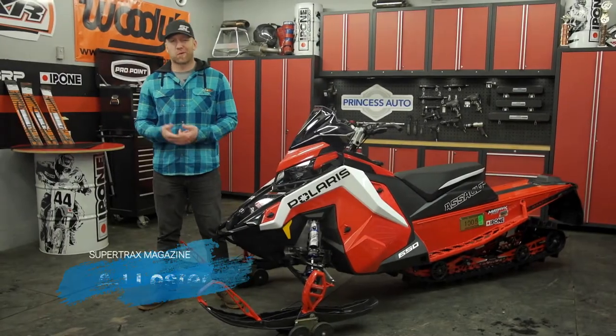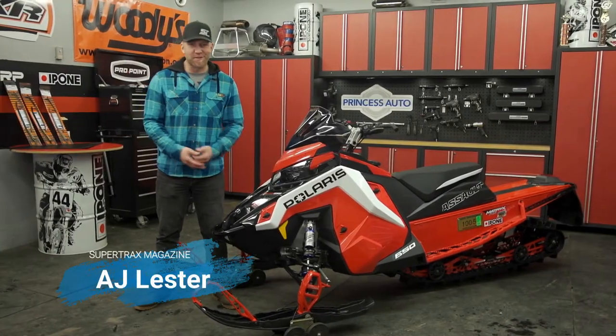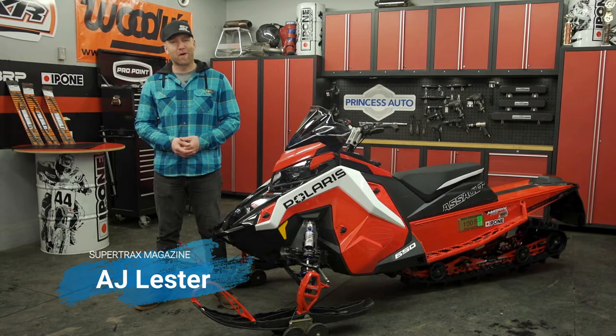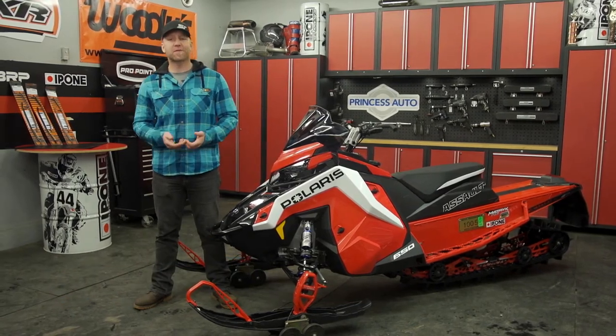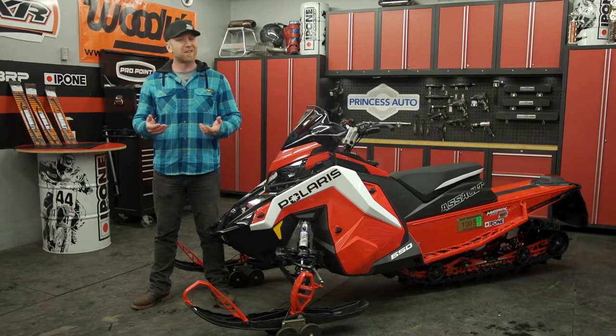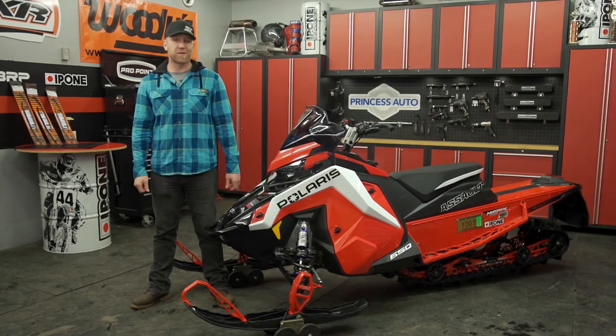It used to be that crossover sleds were all the rage — you know, the 137s? Not so much anymore. Nowadays, 137 is considered a trail sled, and the true crossovers, or 50-50s, are actually 144 or 146 inches in length.